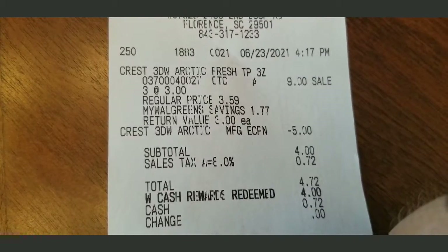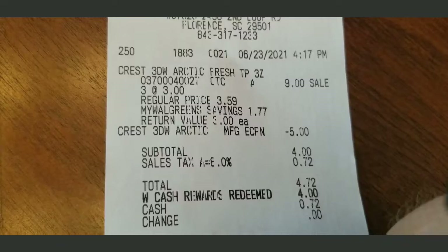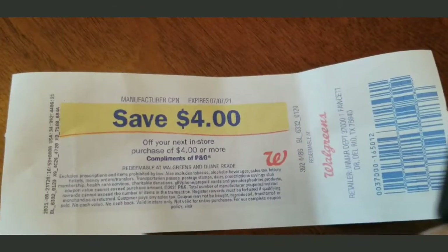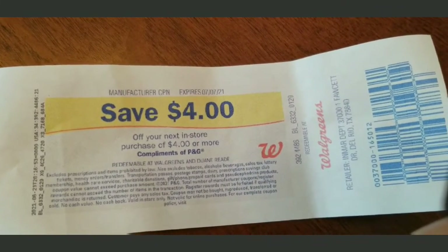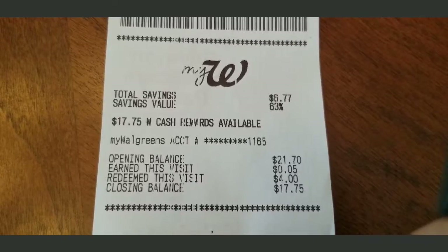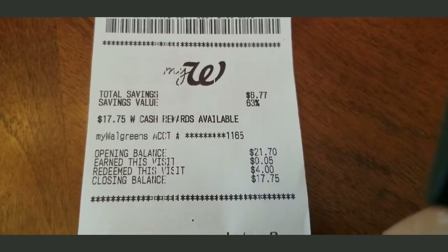For the Crest 3D White, three tubes at $3 each. I used a $5 coupon, bringing my total to $4.72. I redeemed $4 in points and paid 72 cents — and I got $4 back in points from buying the Crest. So I used $4 in points and got my $4 right back.